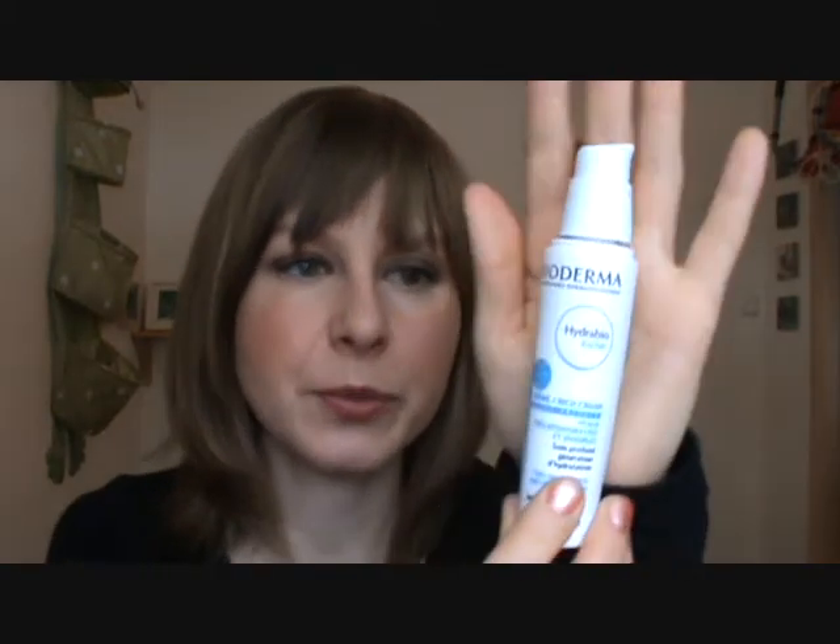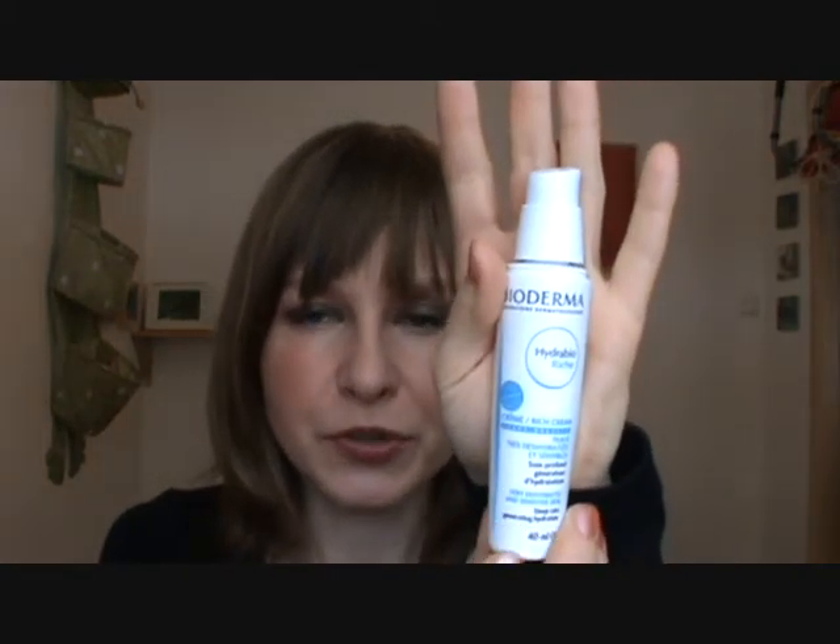Once you've exfoliated, it's really equally important to moisturize. I spoke about this moisturizing lotion in my January favorites — whatever moisturizer you choose to use is fine, this is just mine. It's from the same series as my Hydrabio moisturizing toner and works well for me, but different things work well for different people. Whatever moisturizer works for you is great, but any moisturizer will work so much better if you apply it to damp skin.